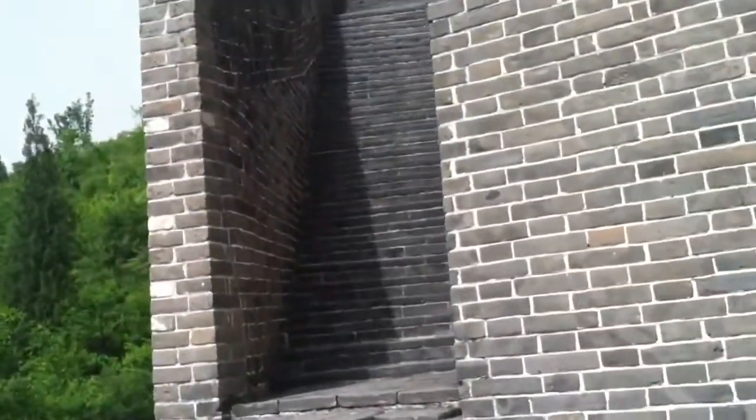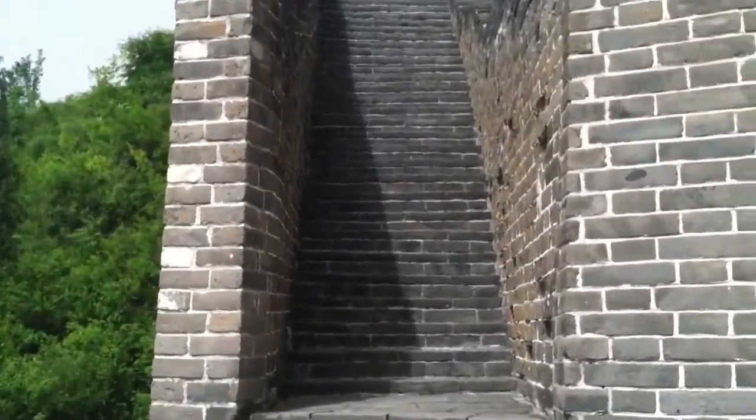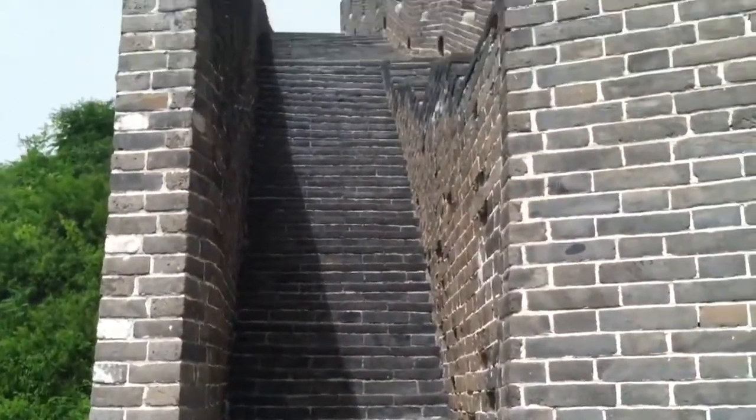I'll show you some of the steps over here that we've been climbing — yeah, it's like straight up. That's going to be fun.